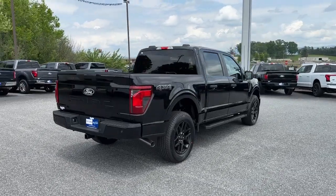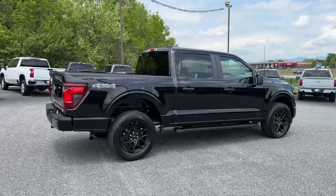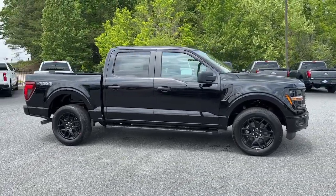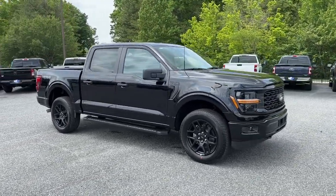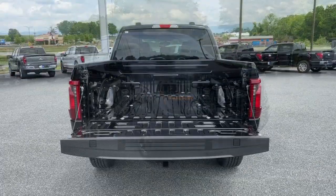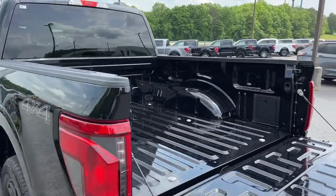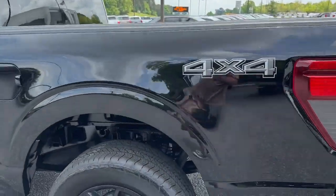This truck is designed to maximize productivity on the road, trail, or job site. The following are some of this vehicle's highlighted options: navigation system, keyless entry, heated mirrors, fog lamps, backup camera, satellite radio, electronic stability control, blind spot monitor, and Bluetooth connection.